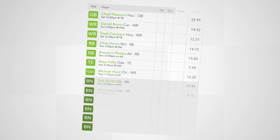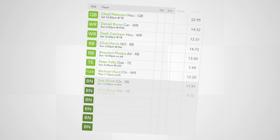So you think you've got your lineup figured out for this upcoming week. You studied the matchups, read expert analysis, and looked over the projections.